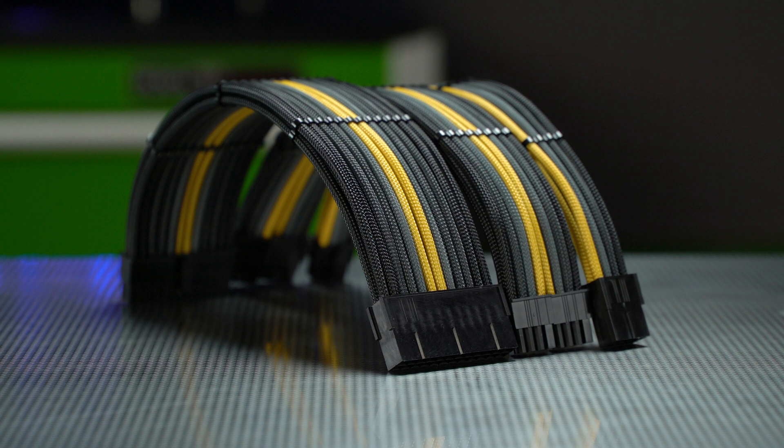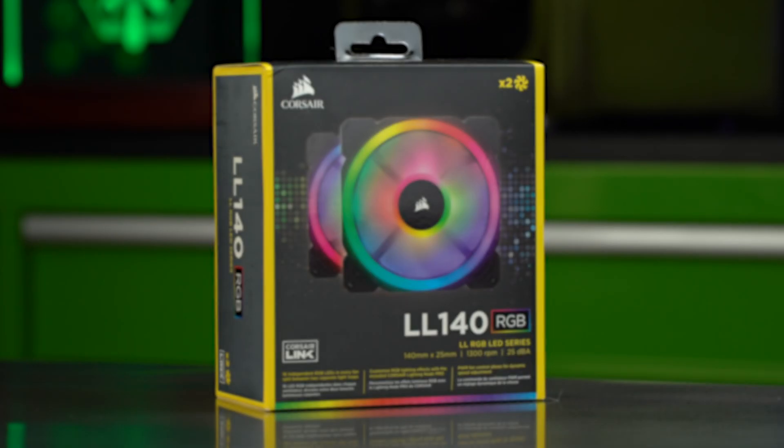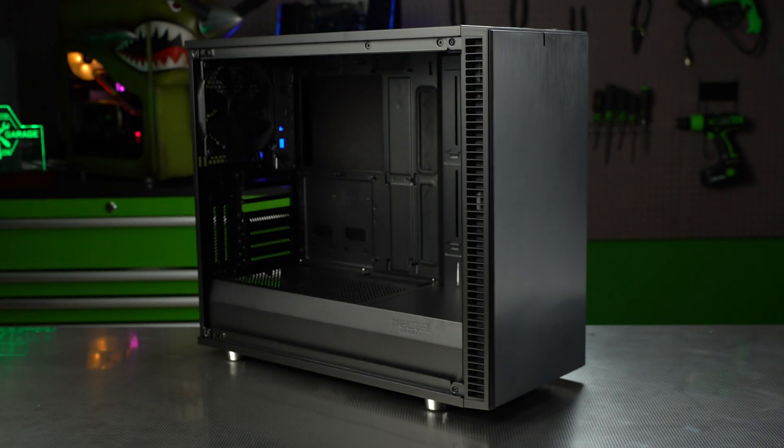And just because it's going to be a workhorse system doesn't mean it can't look good, so we got a set of extensions from Mainframe Custom, a couple of LED fans, and a Define S2 from Fractal Design. So there are all the components — now let's get to building.